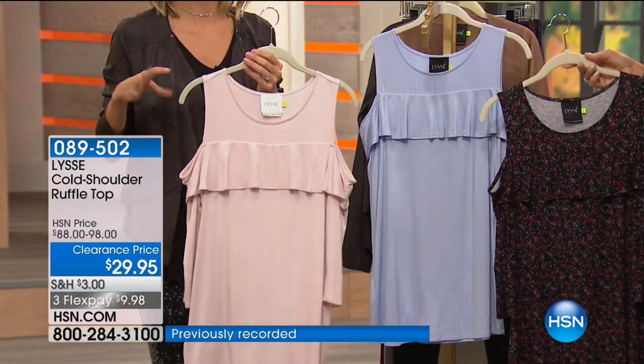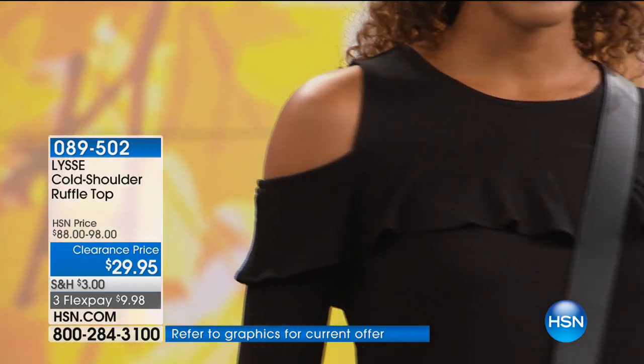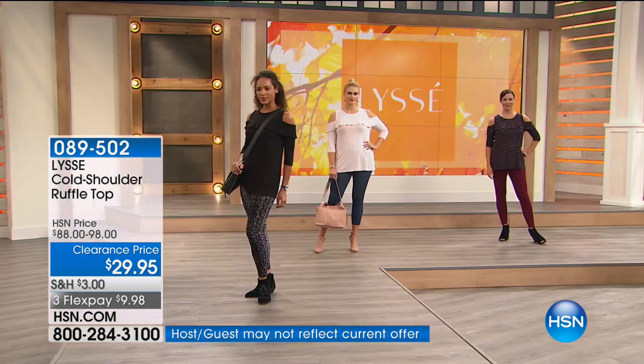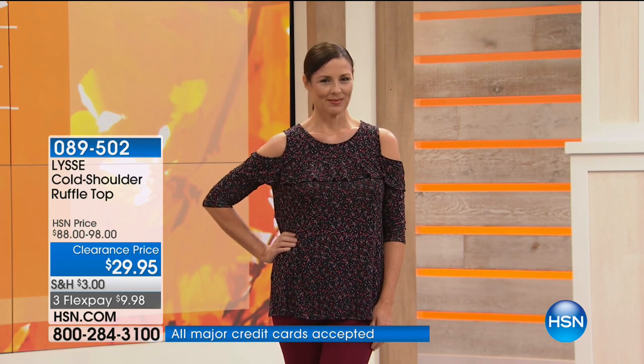This is a wardrobe essential, especially right now. This cold shoulder trend with feminine ruffles is in this style. What I love is that this is a style that's going to be seasonless for you. It's a perfect piece if you need to amp up your fall wardrobe — pieces that you can layer under jackets, but it's still a little warm out there and you can wear it on its own. It's standalone.